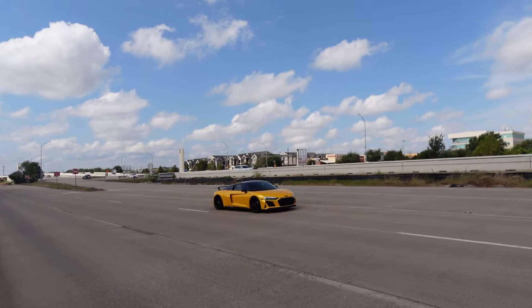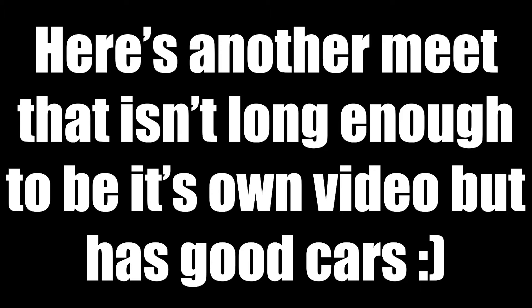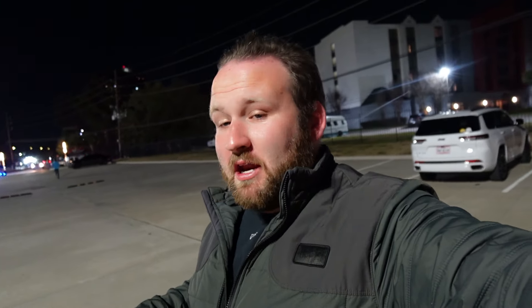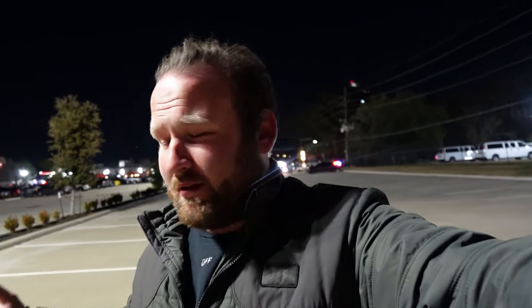We've got the other V and Elite guys rolling in their SVJs — not just any SVJs, SVJ 63s. Lotus Mira and a purple R8 rolling in down there.